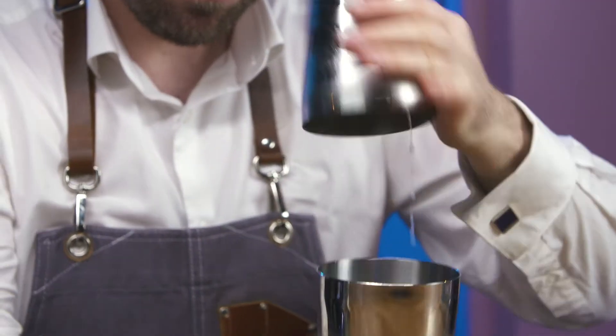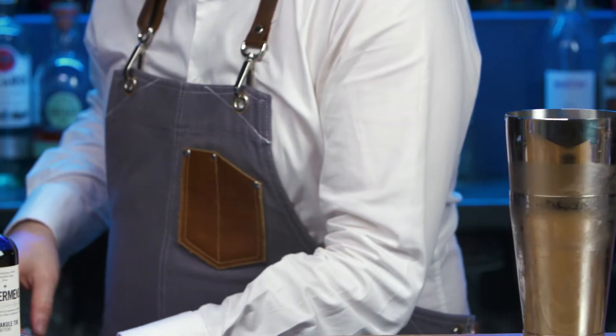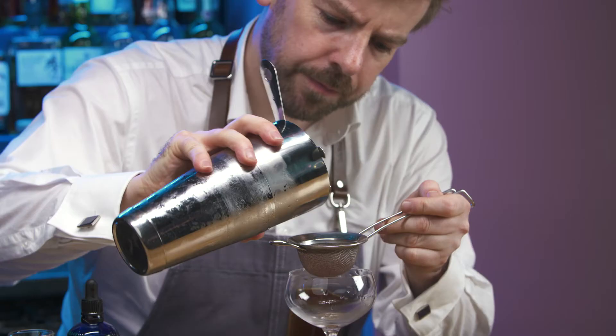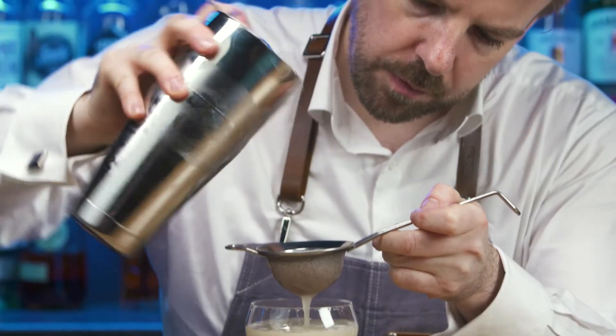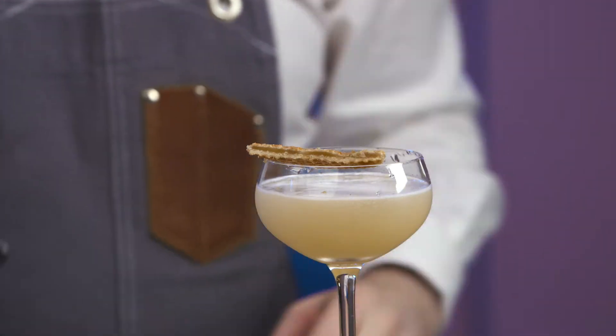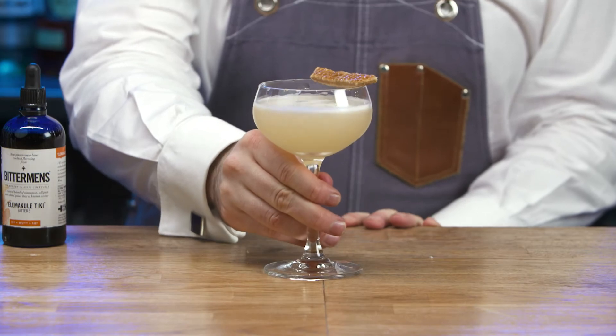Open. Dip taste. Empty ice from the coupe. Fine strain. Carefully position the stroopwafel slice. Rinse equipment and replace. Present and serve.